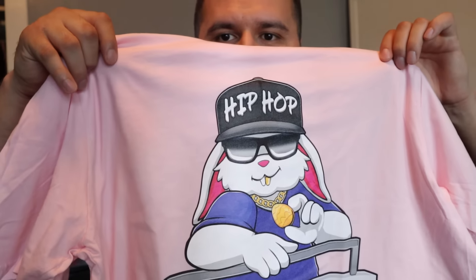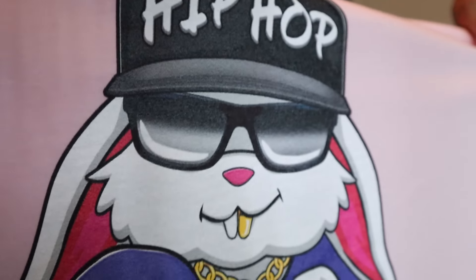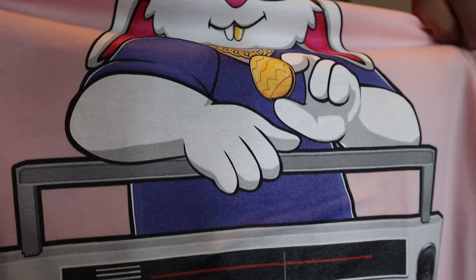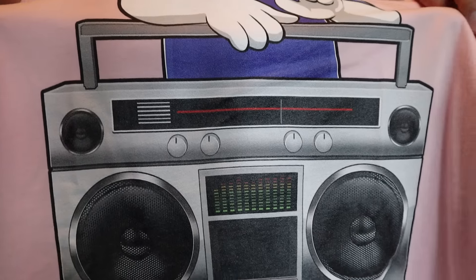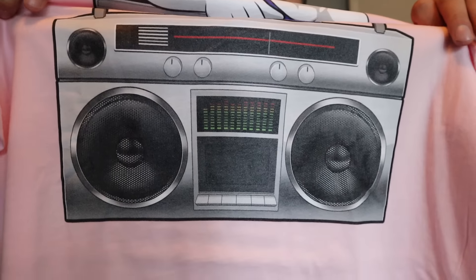Boom box — yeah, really good shirt. The print quality is amazing. Every single shirt I've ordered so far has been great — except once when they sent me the wrong shirt — but the print quality is just dope. Let me pull it up closer so you guys can see. Really, really nice. This is also my first time ordering the pink shirt, which I did for Easter as a theme.